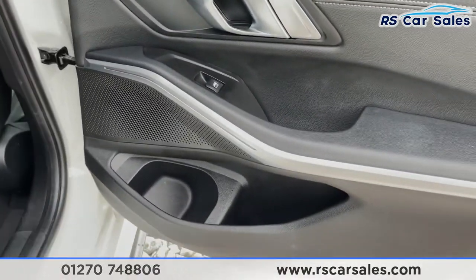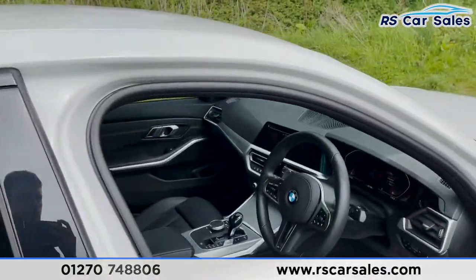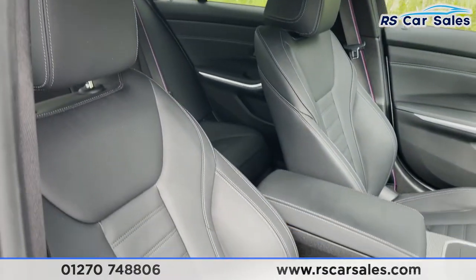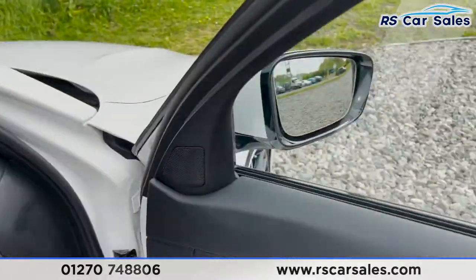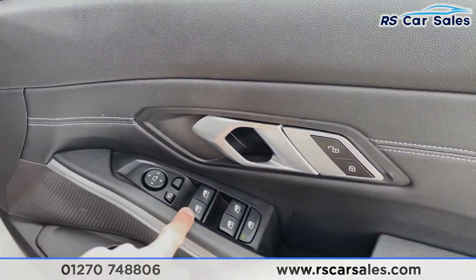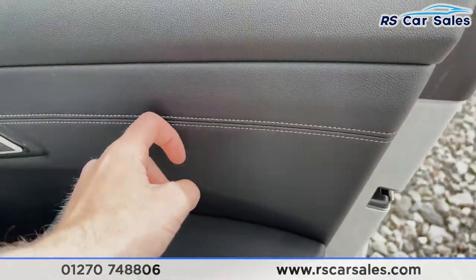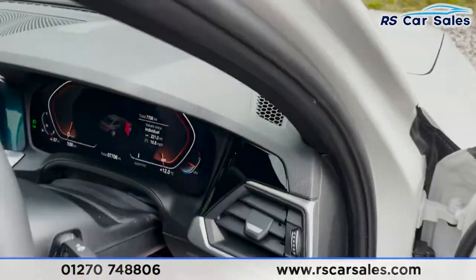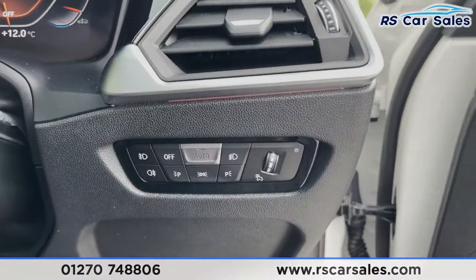On the rear doors we've got brushed metal handles, electric window controls, more leather for a really luxurious feel, integrated speakers, and additional storage down below. Moving to the front doors, we have the same full black Vernasca leather, more integrated speakers, electric power-folding wing mirrors, electric window controls, brushed metal handle, lock and unlock, leather trim with great stitching, and additional storage.